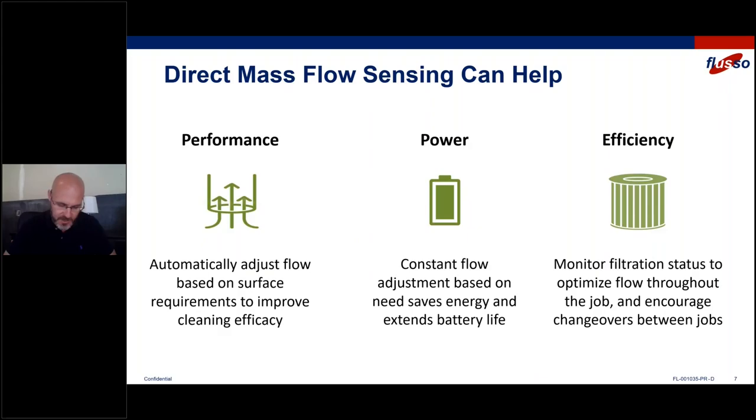With regards to filtration, we're going to monitor filtration status to optimize your flow throughout the job and also encourage changeovers between jobs. As the filter clogs up, we can increase the power draw and increase the flow to make sure vacuum performance is maintained. Then we can throw off a light or some sort of warning that says it's time to change the filter — if you don't want to get interrupted in your next job, change it now so you can speed up your work time on your next cleaning.